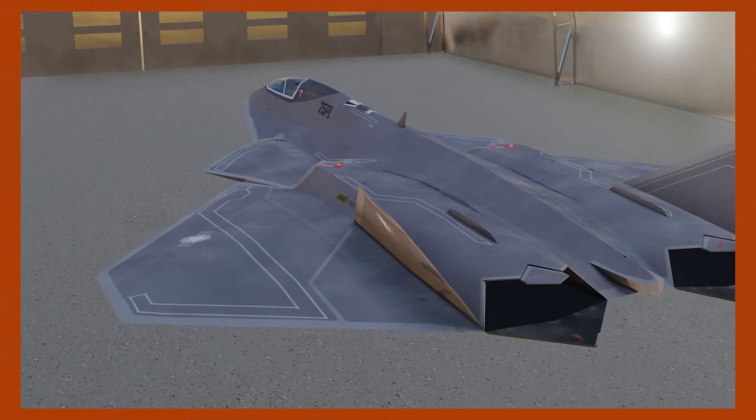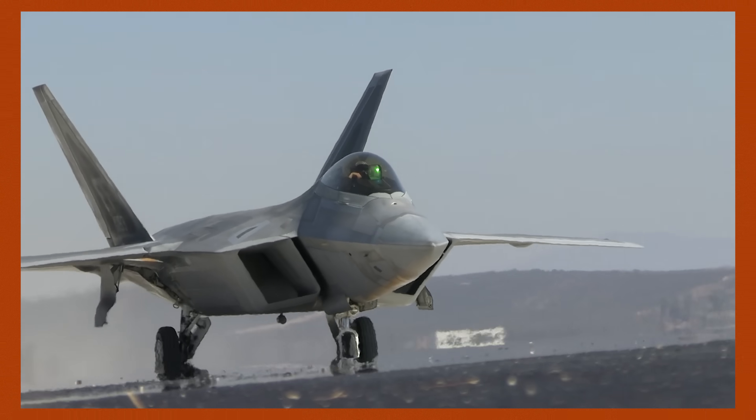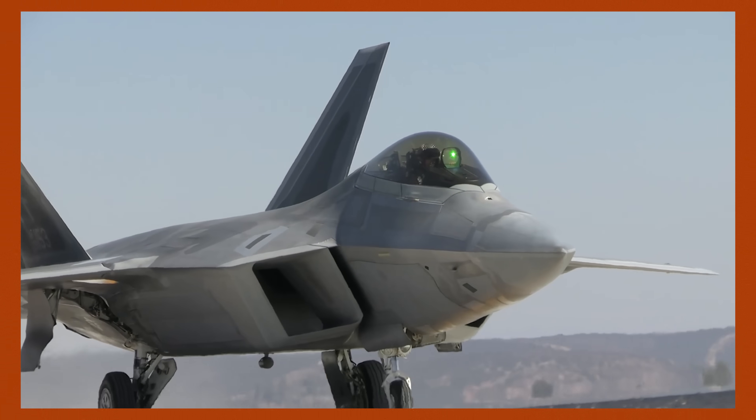You may be wondering what exactly it is, what it's supposed to do, and what makes it so much better than the ones we already have flying around.